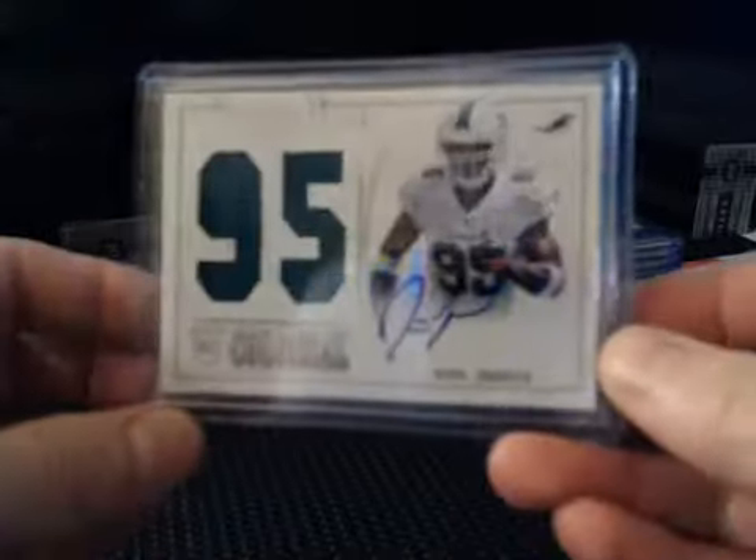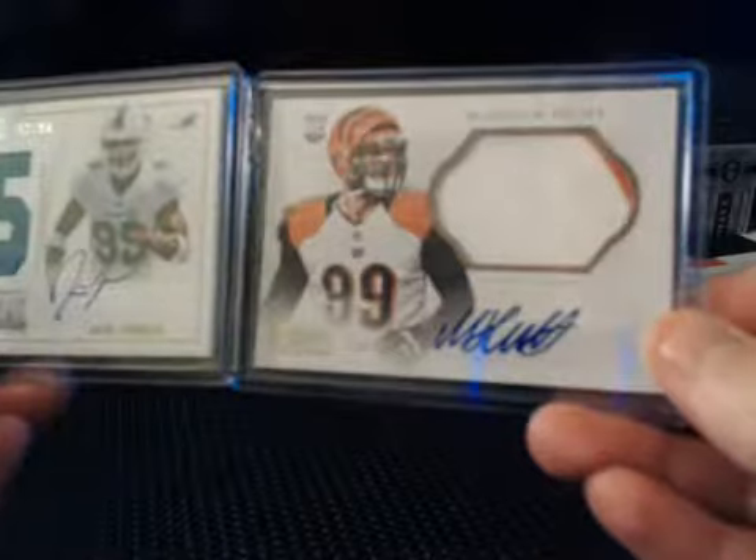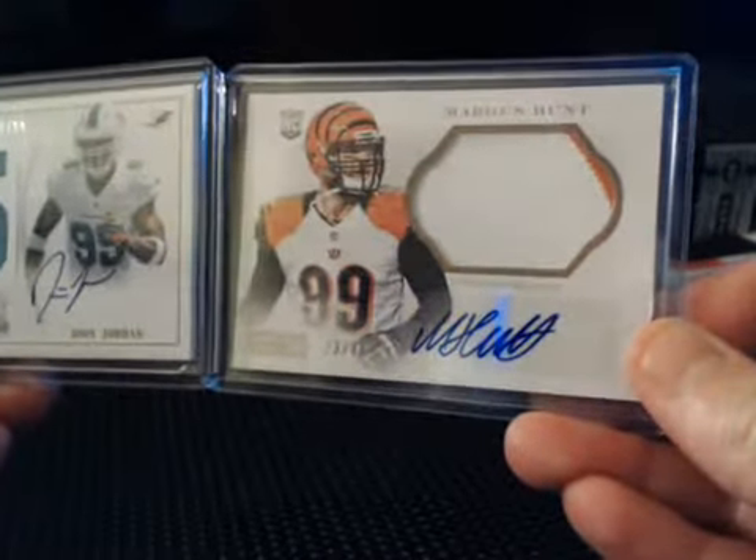Some more rookie autos. Deion Jordan Colossal Jersey rookie on-card autograph numbered to 99. Margus Hunt numbered to 49, jumbo patch rookie auto, two color, for the Bengals.